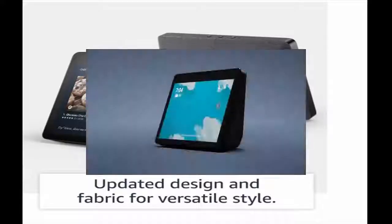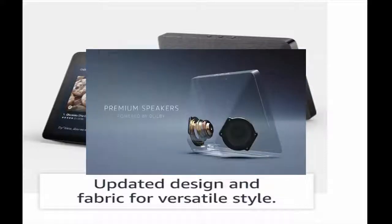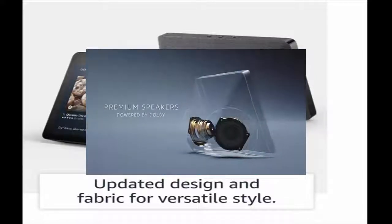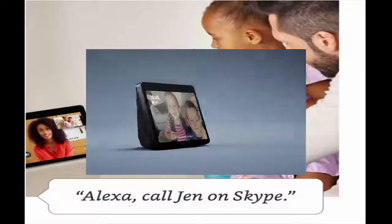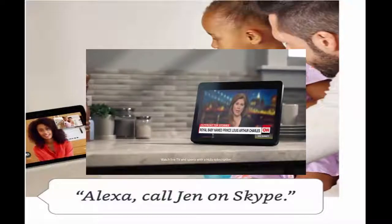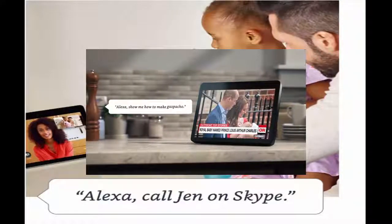Say hello to Echo Show — it connects to Alexa to show you things in vibrant HD, with redesigned speakers for premium sound and a built-in hub that can quickly set up and control your smart home devices. Just ask to watch live TV, your favorite show, or to cook up something new. 'Alexa, show me how to make gazpacho.'